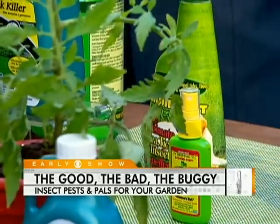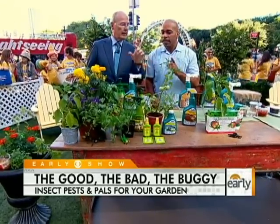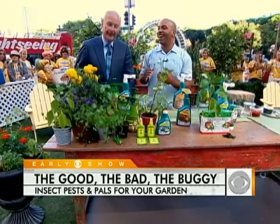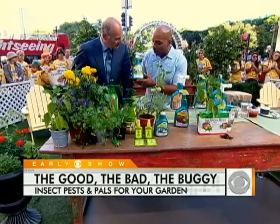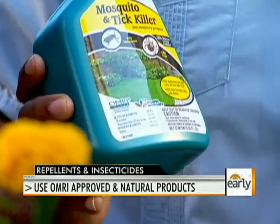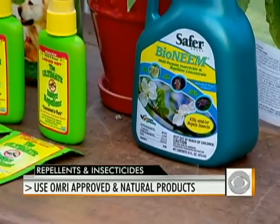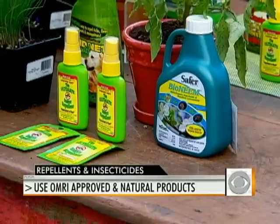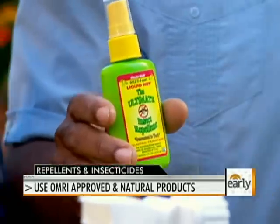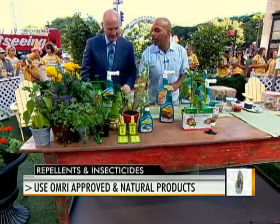Now, you're very into all this organic stuff, right? I want to make sure that when I use something, it poisons the bug and not me. I look for something that is OMRI certified. Right there on the bottle you can see Organic Materials Review Institute. That way you know this product is going to have no lasting harmful effects for the environment or for you — no residual toxicity. I spray this on myself. It keeps ticks, fleas, mosquitoes, gnats, all those things at bay. So look for all-natural and OMRI certified products.